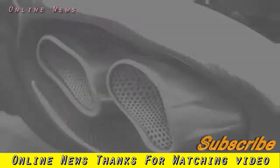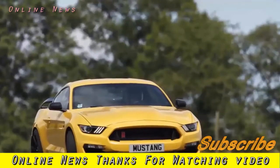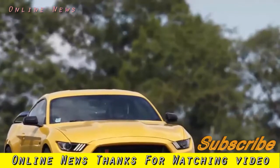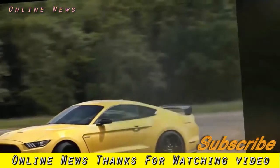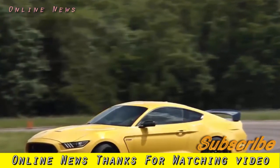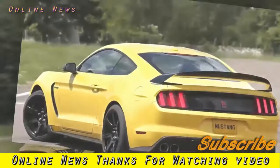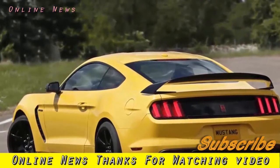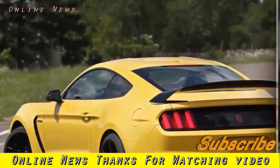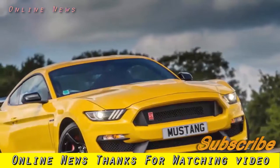Ford Shelby Mustang GT350R 2017 review: Ford has tried to turn the Mustang into a track machine by putting it on a diet and giving it a new engine — but has it worked? To put it politely, the Ford Mustang GT isn't the first car you'd choose to develop into a stripped-out, no-compromise track machine.